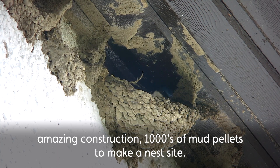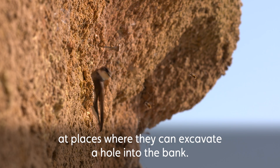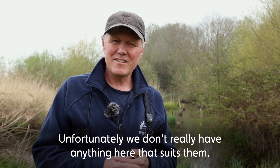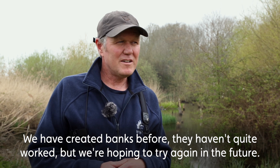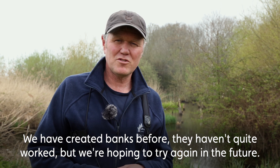It's an amazing construction — thousands of mud pellets to make up that nest site. Sand martins tend to use sheer banks, so they're looking along the ditches for places where they can excavate a hole into the bank, and unfortunately we haven't really got anything here that suits them. We've created banks before, they haven't quite worked — they need a little bit of extra thought, and we're hoping to create some of these banks in the future.